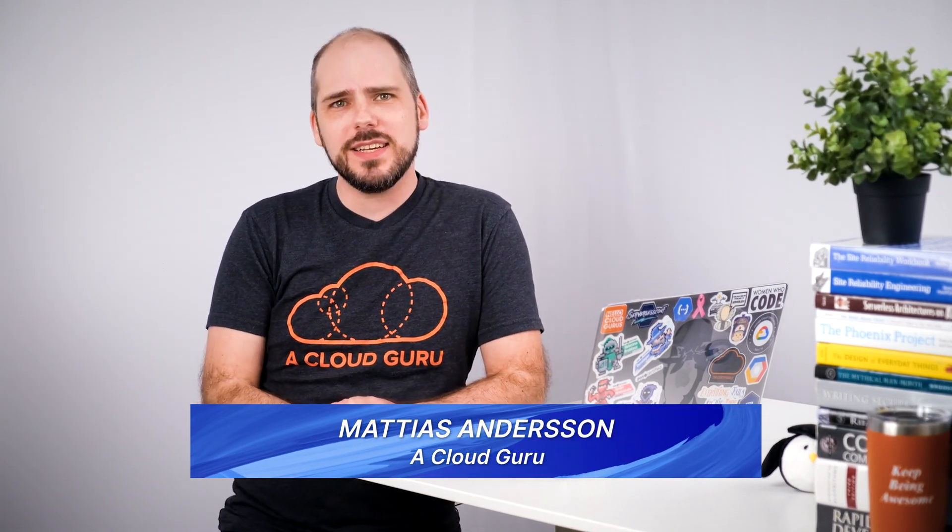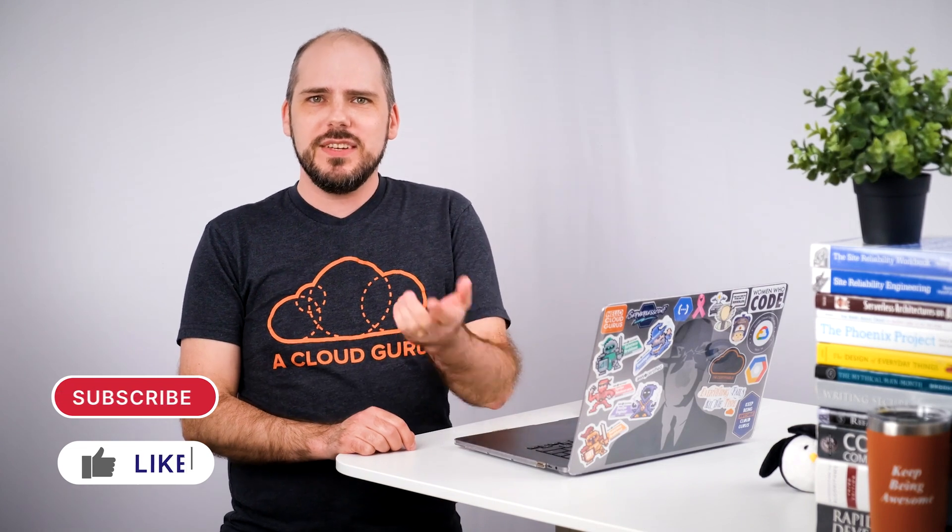Hello, cloud gurus. This has been a big month for Google Cloud Platform, including new Cloud Deploy and Certificate Manager products, auto-scaling for Bigtable, Assured Workloads for EU, a new generation of Cloud Functions, and more. I'm Matthias Andersen, and you're watching GCP This Month for February 2022. Let's jump into some quick bites.